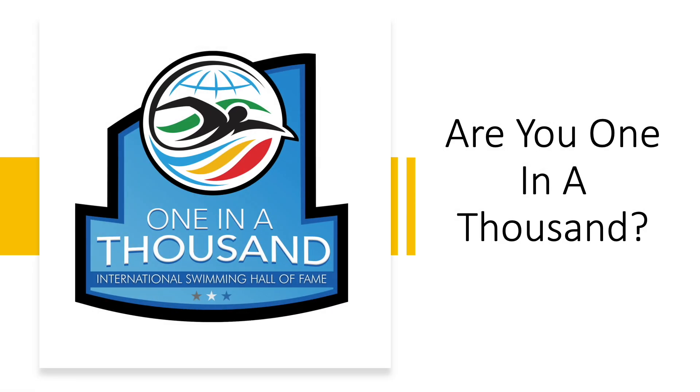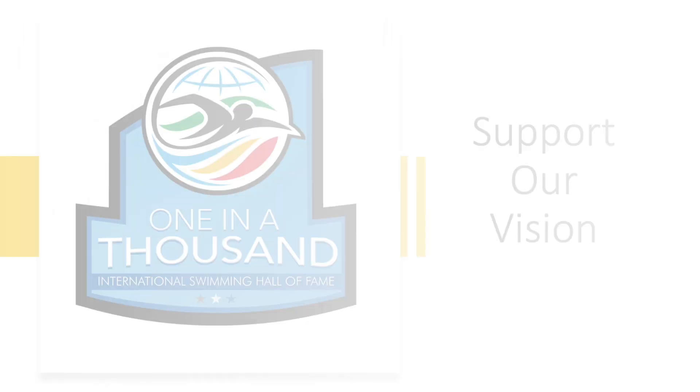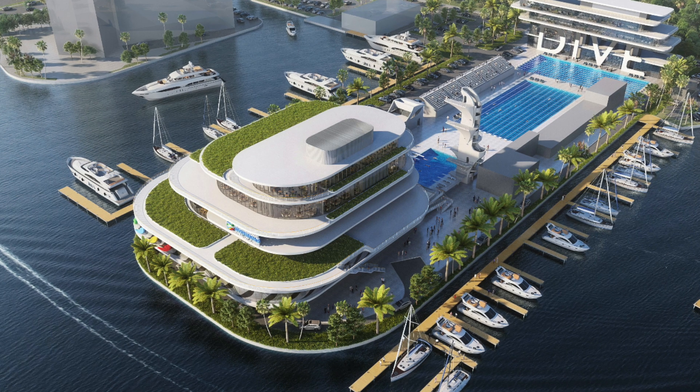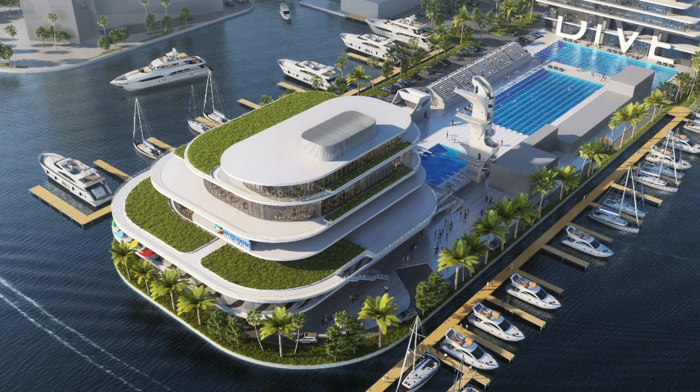The International Swimming Hall of Fame wants to know if you are one in a thousand. If so, support our mission and support our vision. And this is what you'll see: a spectacular aquatic complex in Fort Lauderdale, Florida — the Venice of America.